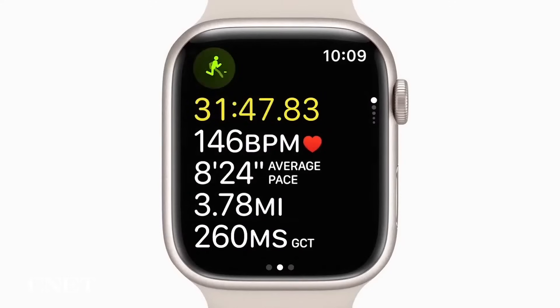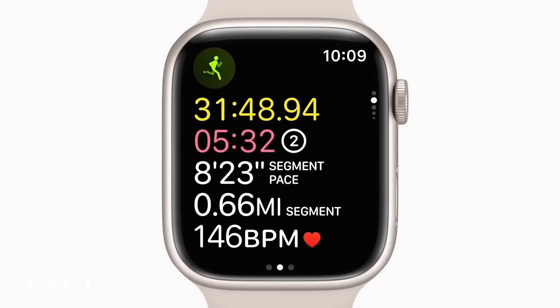As expected, many of the Apple Watch's updates are focused on health and fitness, but there are a few other changes coming too. Here's a look at some of the most important new features.